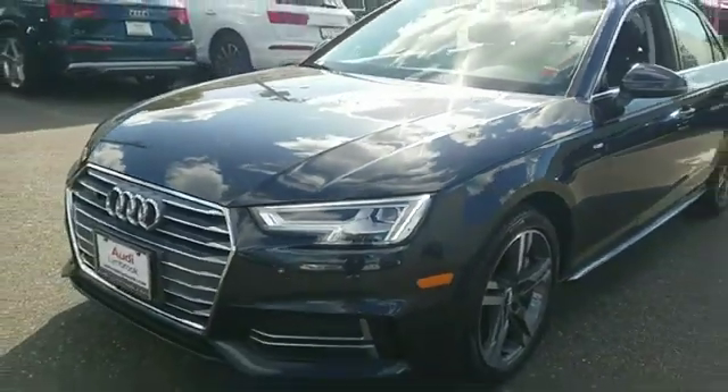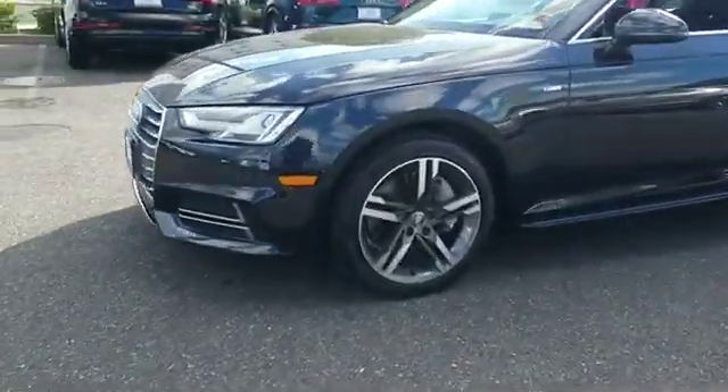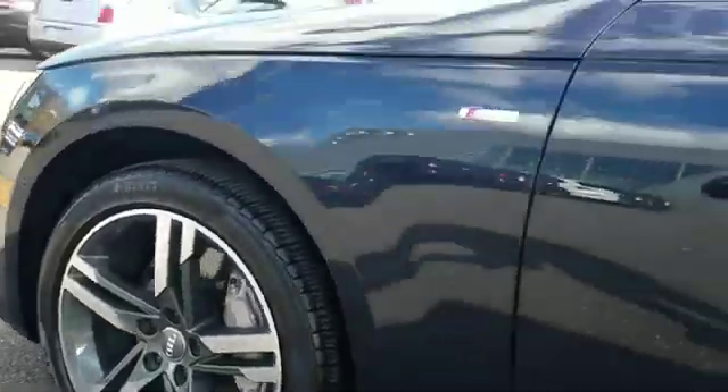2017 Audi A4. With less than 11,000 miles on the odometer, this sedan combines safety and comfort with style and performance.